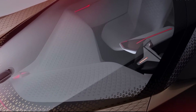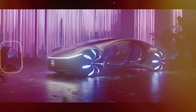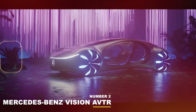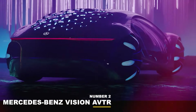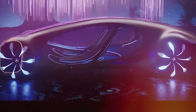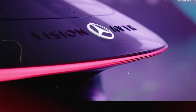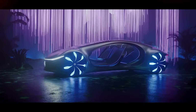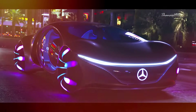The Mercedes-Benz Vision AVTR, with oval-shaped doors and bulging wheels that can light up different colors, looks like a vicious beast from a future world. Mercedes wants you to think that the car has an animalistic vibe all around.